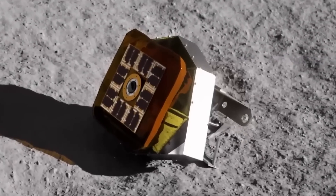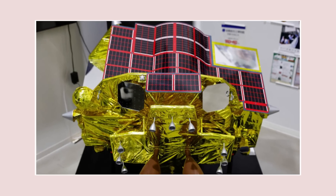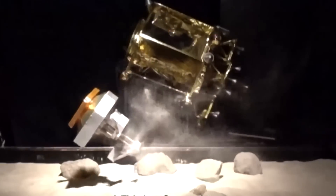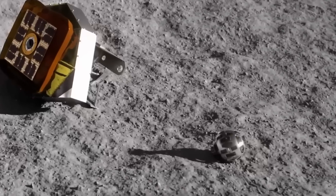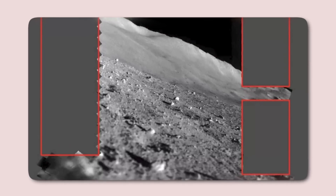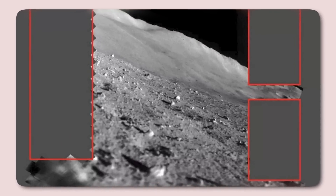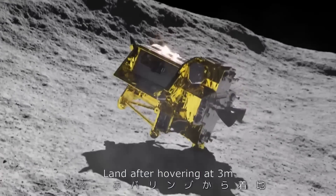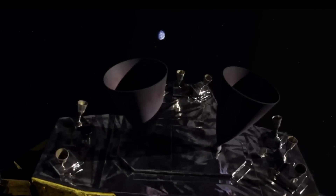Weighing just 200 kilograms without fuel, this achievement demonstrated the potential for small, lightweight spacecraft to carry out complex lunar exploration missions that were previously the domain of larger, costlier landers. However, the mission wasn't entirely flawless. While Moon Sniper successfully reached its target landing zone, the final moments of its descent took an unexpected turn. Just as it touched down, the spacecraft tipped over and landed on its nose. This surprising malfunction marred an otherwise groundbreaking approach.